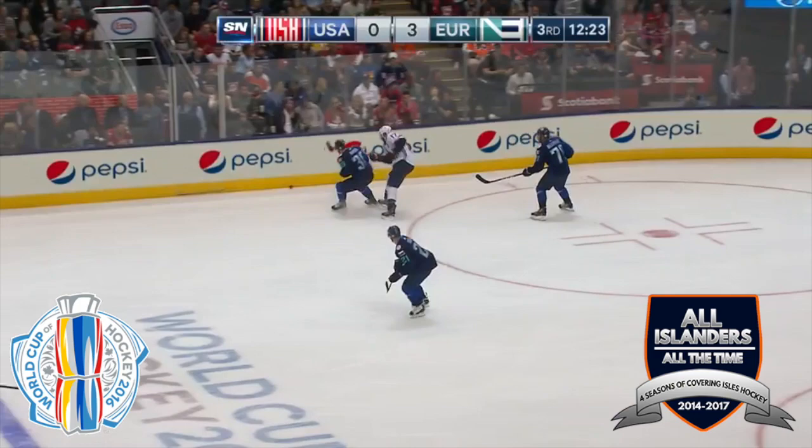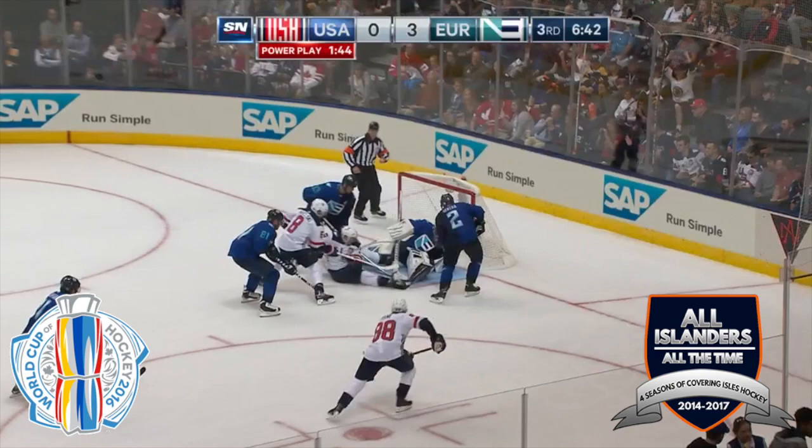Here's TJ. John Carlson fires a shot. Halak to save. There's a rebound. It's up for grabs. And Halak is down.